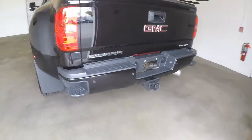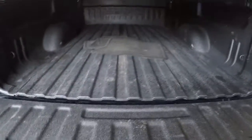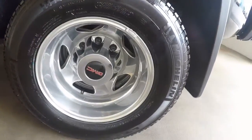Full tow package. Bed cover and bed liner. Dual rear wheels in great shape. Tires excellent.